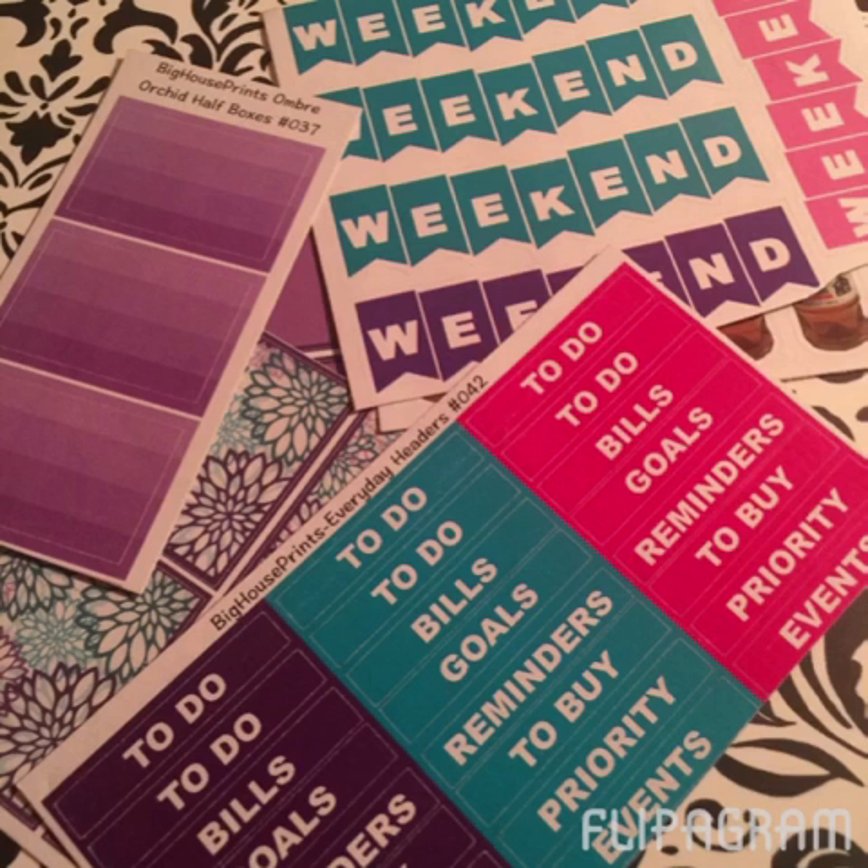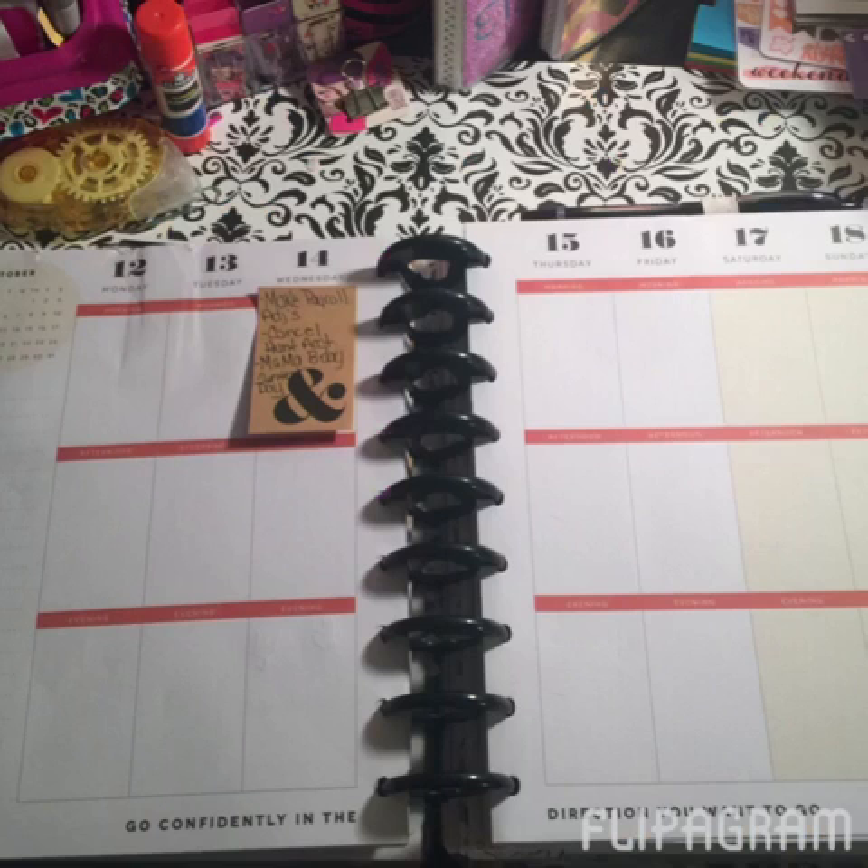I also pulled out some stickers from Big House Print, also on Etsy — she's a great seller and I follow her on Instagram as well. I had a few of her stickers that were purple and things like that, so I pulled those out to go along with the theme. Here we go — it's the week of the 12th through the 18th, and my little sticky note there has just some reminders for the week.